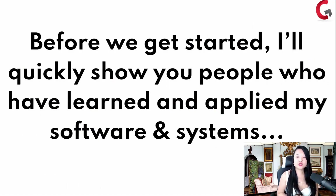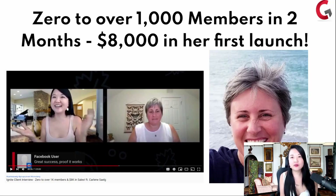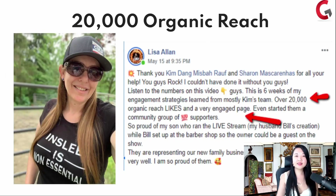Before we get started, let me show you people who have learned and applied my software and systems. Carlene went from zero to over 1,000 members in two months. She started from scratch — she had to shut her business down due to the worldwide event that happened. She said her back was against the wall. I said come on in, you can monetize from your Facebook group. When she first launched into a group, she made $8,000, which is more in the past month than she did in the past two years of her online endeavor.